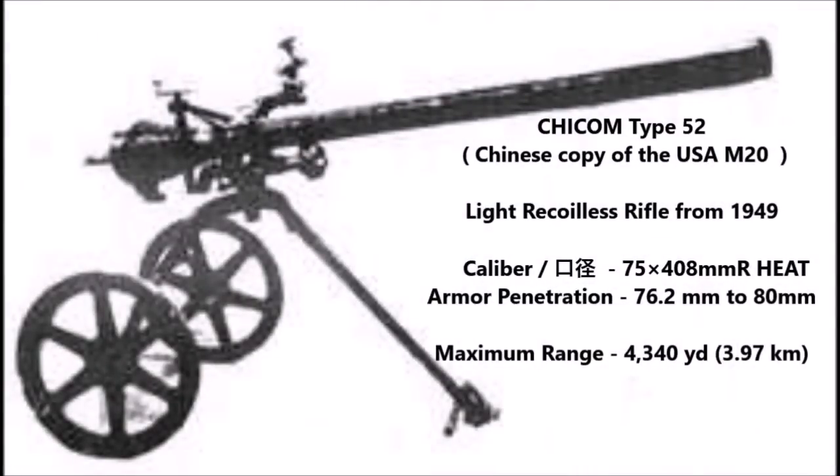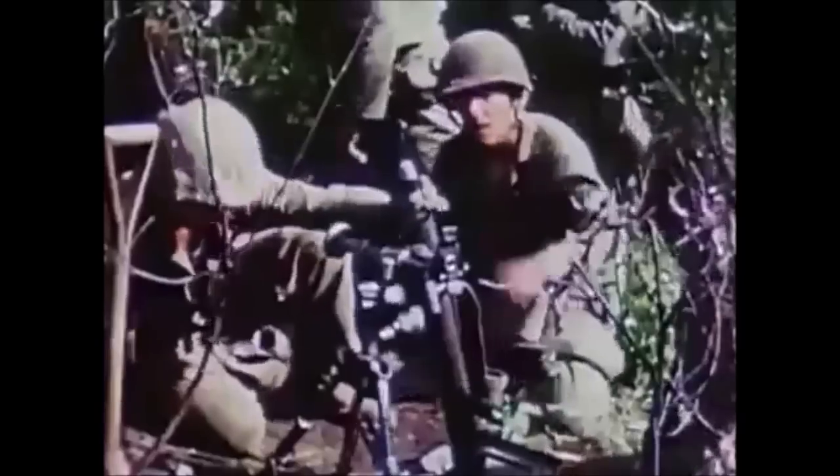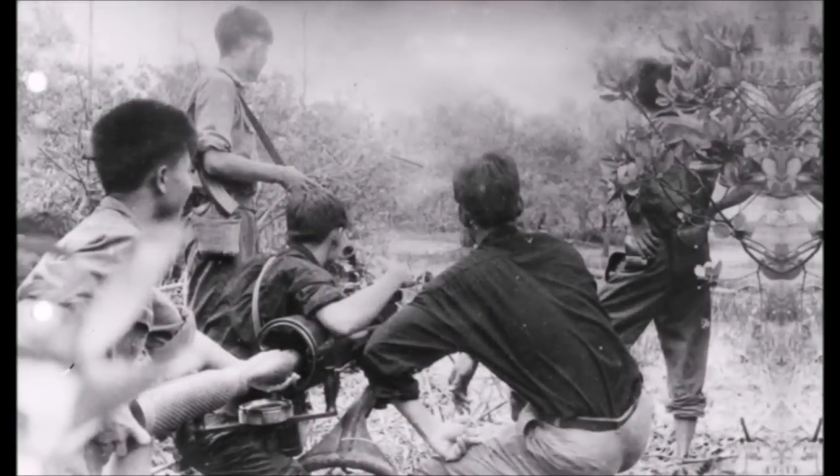The Chicom Type 52, sometimes called the Type 56, was a copy of the American M20 recoilless rifle obtained from Nationalist forces during the Civil War. The Type 52 was used as a heavy recoilless gun by Chinese forces in Korea, chambered for a 75mm cartridge that the Chinese upgraded to 76.2mm — specifically so American forces couldn't use captured ammunition. The Type 56 was the upgraded version used later during the Vietnam War.